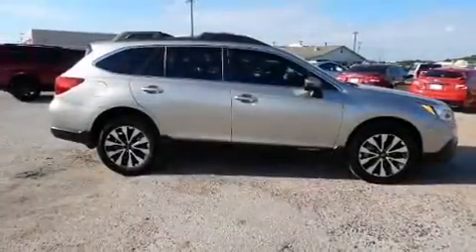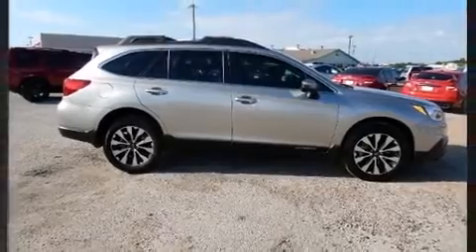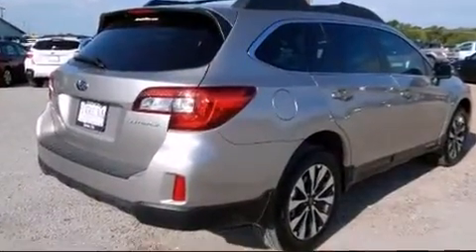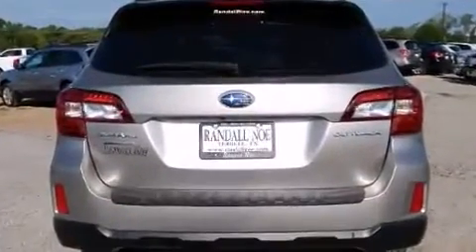Take command of the road in the 2015 Subaru Outback. With less than 10,000 miles on the odometer, this vehicle rocks its class with four-cylinder efficiency and distinctive styling.